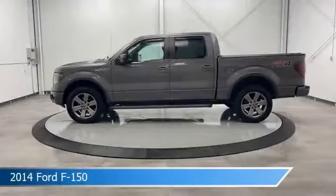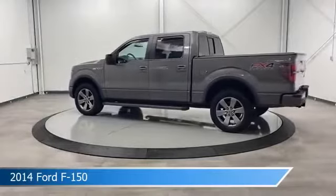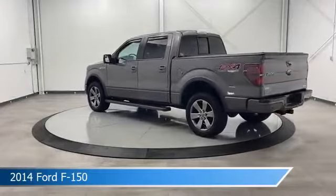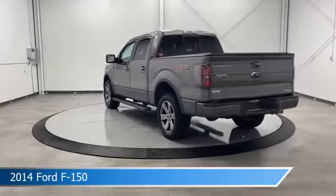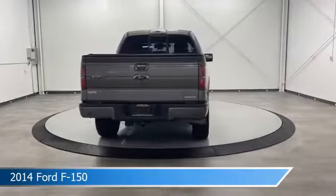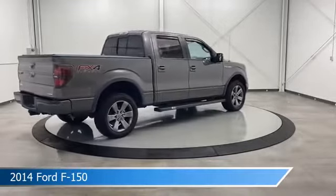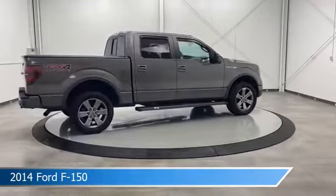Take a look at this 2014 Ford F-150, equipped with a 6-speed automatic electronic transmission in sterling gray metallic. This car comes with some great features including anti-lock brakes, traction control, child safety locks, Ford Advanced Track Electronic Stability Control, ESC, and more.